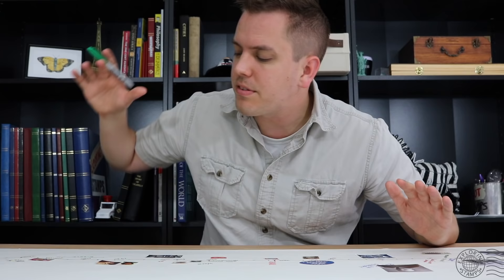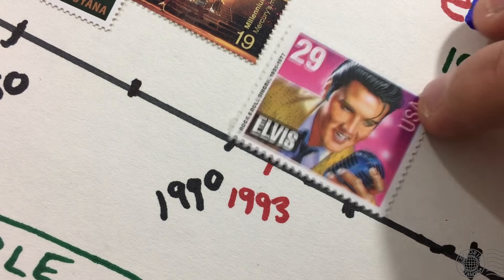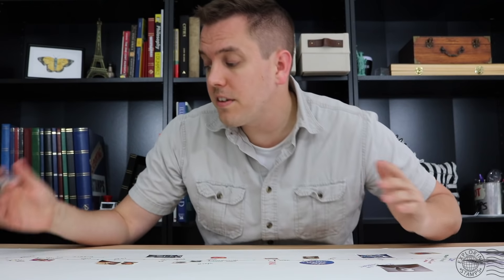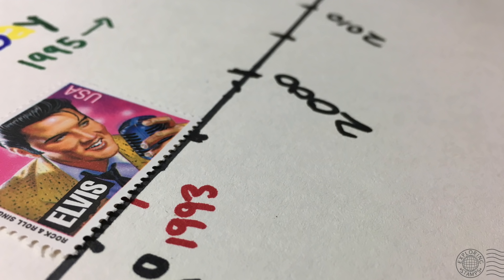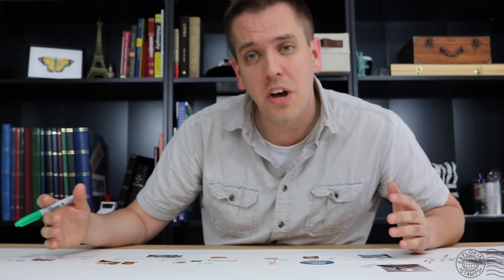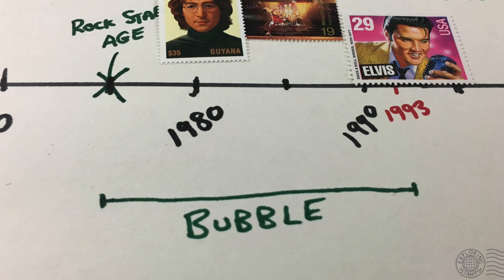This glorious era in stamp collecting came to a screaming halt around 1993 — when the Elvis stamp was issued in the USA. It was the biggest and most successful issue ever: 500 million copies were sold. But since then, it hasn't been the same. By the mid-1990s, stamp collectors were starting to feel burned. Their investments in stamps during the 1970s and 1980s weren't actually appreciating in value. The bubble that started in the mid-1970s had definitively popped by the mid-1990s.